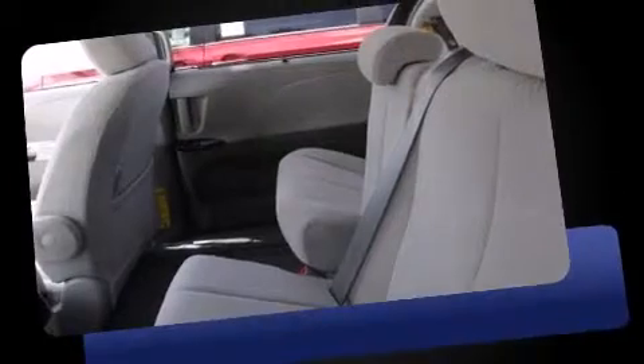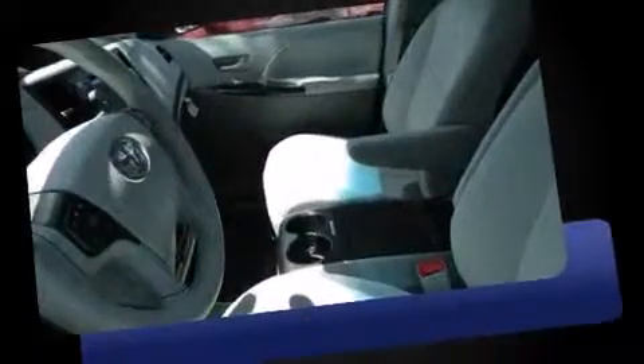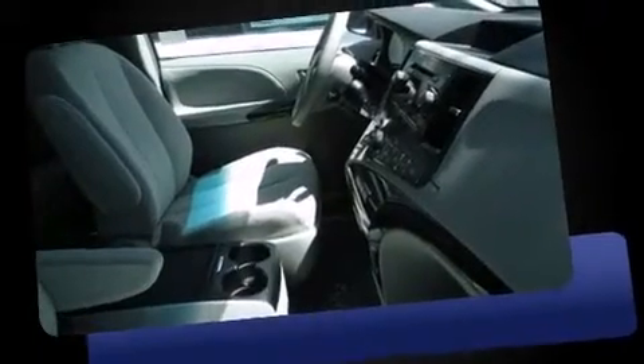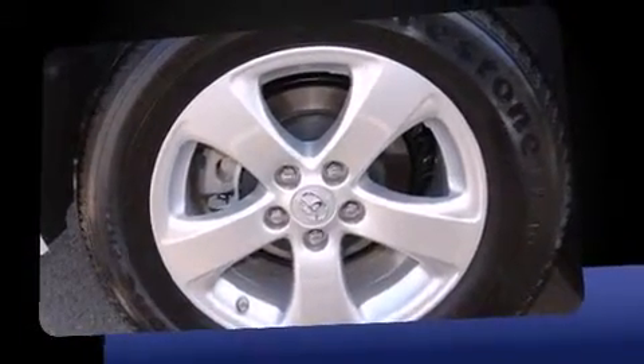This model accommodates eight passengers comfortably and provides features such as front and rear reading lights, a built-in garage door transmitter, an outside temperature display, power door mirrors and heated door mirrors, rear wipers, and remote keyless entry.